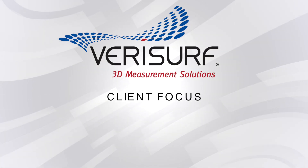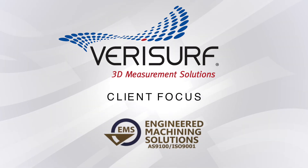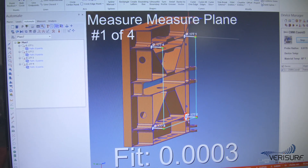Engineered Machining Solutions, also known as EMS, located in Orange, California, uses VeriSurf software for all inspection, measurement, and reporting workflow.